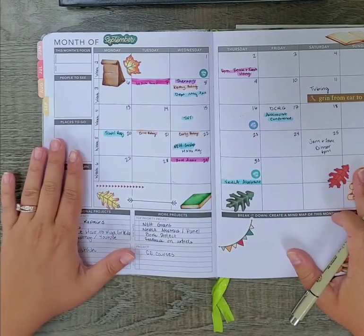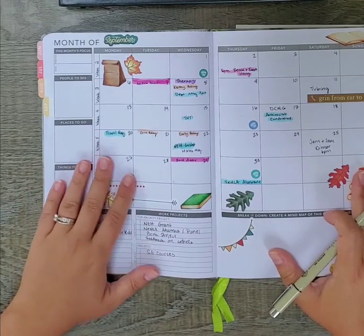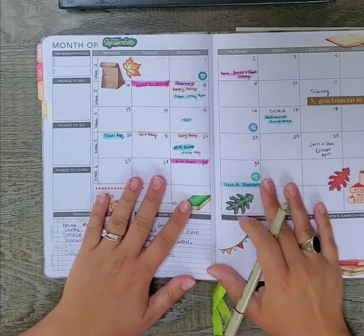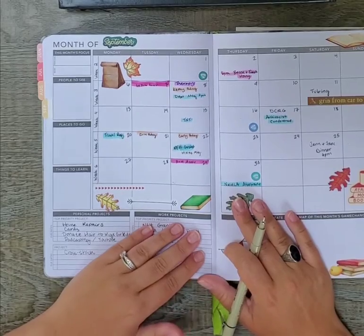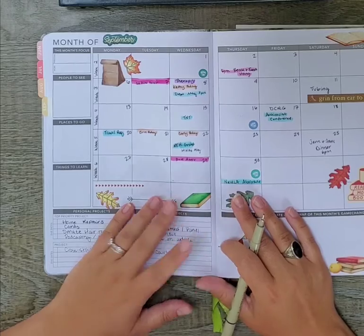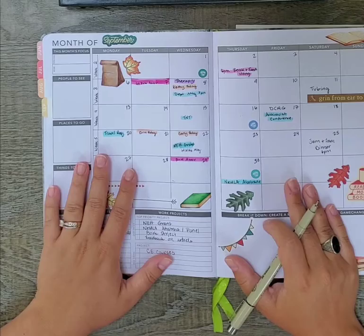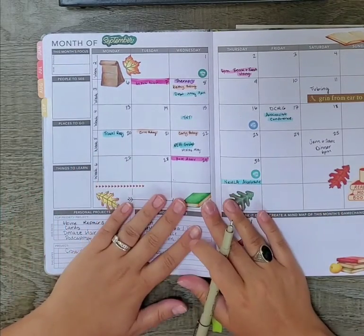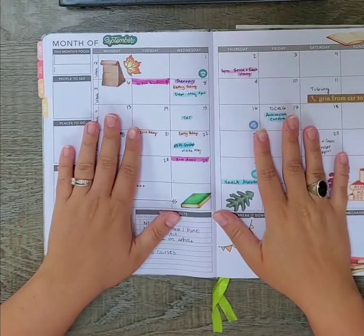My goal is to do one of these plan-with-me videos every single month so you guys can plan along with me, see what I do, and chime in the comments if you have ideas for how I can use the month view or how you use it. I really appreciate you taking the time to watch these videos. If you enjoyed it, please like and subscribe and share with your networks. I will see you back here next month — have a good one!